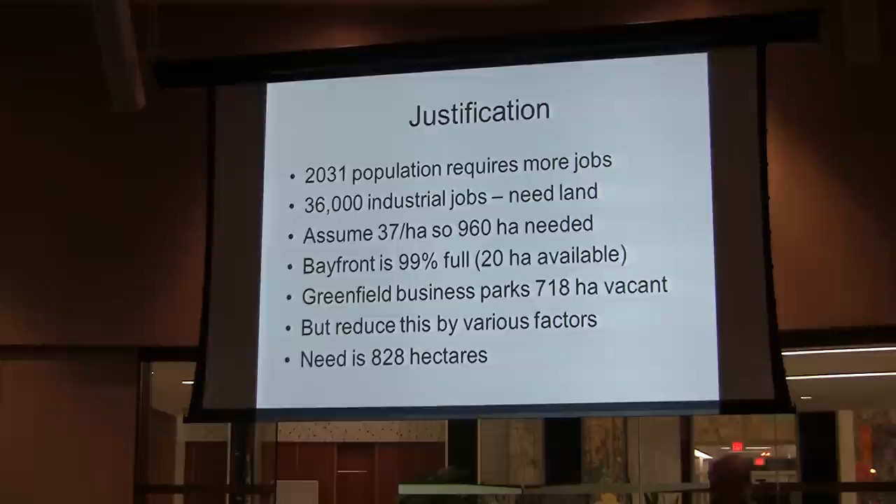The assumption the city is working with is that they can get 37 jobs per hectare, so that works out to about 960 hectares that they think they need. They have assumed that the old industrial areas of Hamilton — the bayfront in particular — have virtually no available land. This is a bit of a surprise to many of us who've driven down Burlington Street, but that's the position they've taken. They're saying the bayfront, for example, is 99% full and there's only 20 hectares there — about 47 acres in the bayfront.